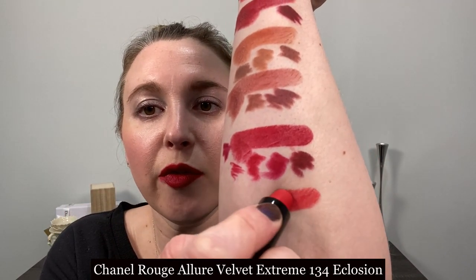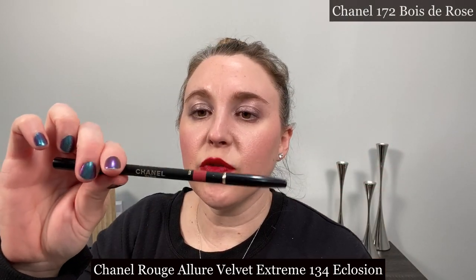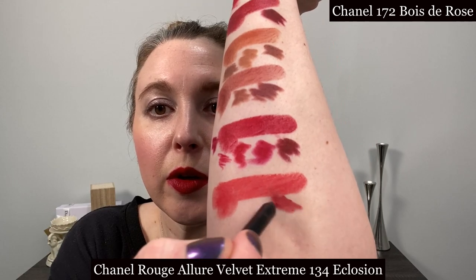Also from the spring collection we have 134 Eclosion. My favorite liner with this is from Chanel — number 172 Bois de Rose. I also like Pat McGrath Bear Rose; it's a little bit different but it's not going to impart too much extra color. If you don't have a matching lipstick you can always go with a nude liner or something clear, like the Chantecaille Lip Keep — a clear pencil that helps your lipstick stay in place without imparting any additional color. With deeper shades I prefer a pigmented lip pencil for a stark line, but with lighter shades this is a nice easy option.